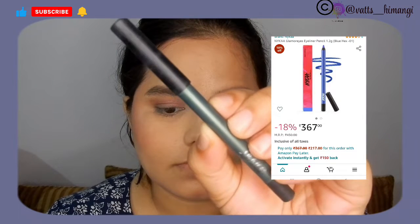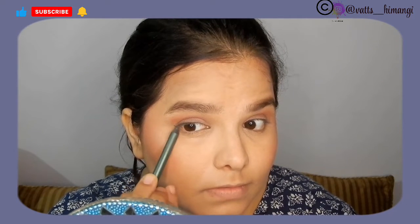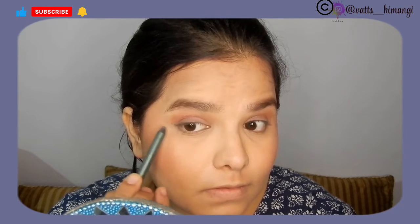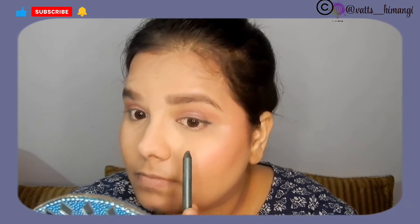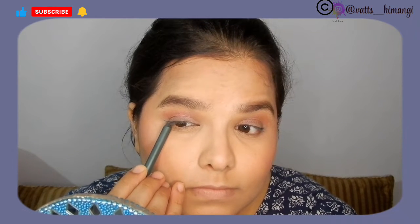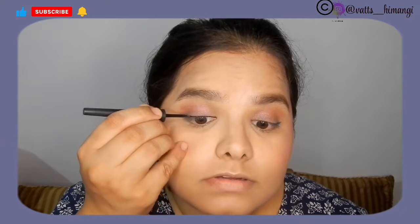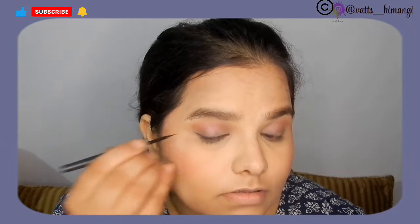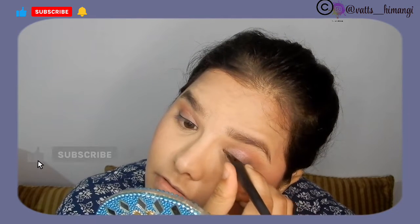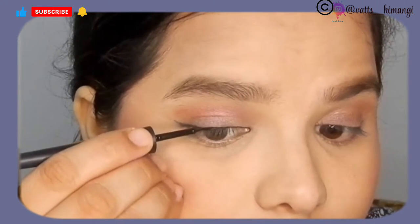I used two eyeliners. First, the Nykaa Glamour Eye Pencil, which performs well at normal temperature. After freezing, it was a bit stiff and there was some difficulty applying it. For the second eyeliner, I used the Stake Quarky Liquid Eyeliner. It was already somewhat dry before freezing, but interestingly after freezing the application became smoother — it seemed to melt and blend more easily.